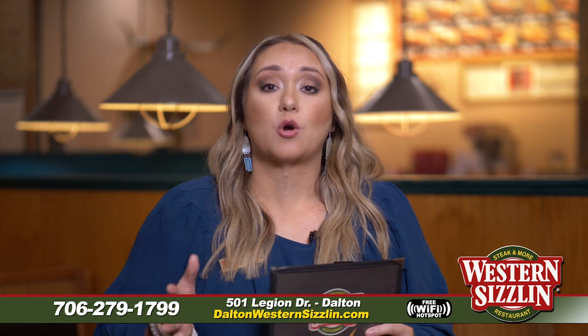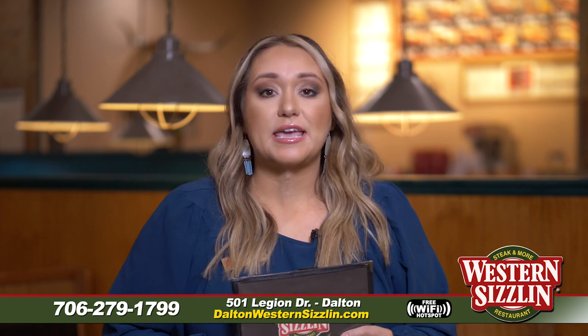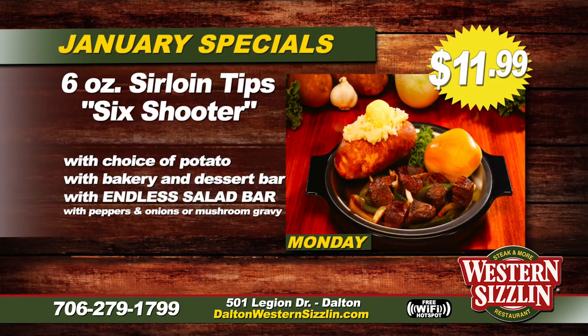We're looking forward to seeing you here at your local family steakhouse, Western Sizzlin'. We have quality and value every day of the month with different specials. Starting off Monday, we have our six-ounce Angus Sirloin steak tips — we call it the Six Shooters. You can top it with mushroom and gravy or peppers and onions, and it comes with your choice of potato, bakery dessert bar, and endless salad bar for only $13.99.